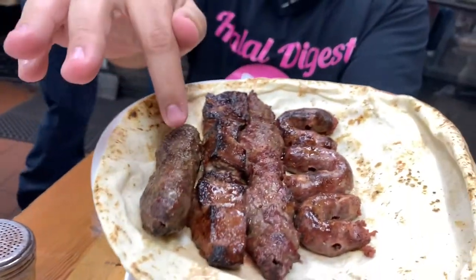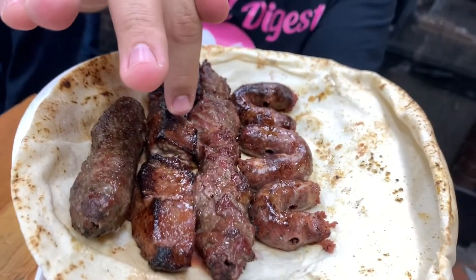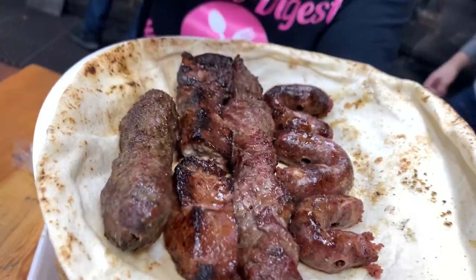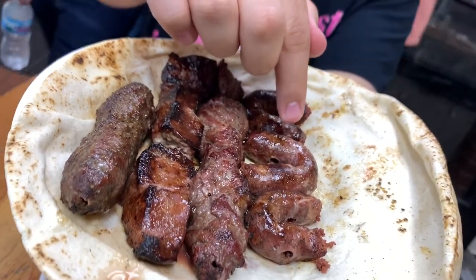We just got the meats, we're still waiting on the chicken. So this is the kofta kebab, this is the kubda — so this is liver, beef liver — this is the beef kebab, and finally we got some mechanic, which is like sausage basically.